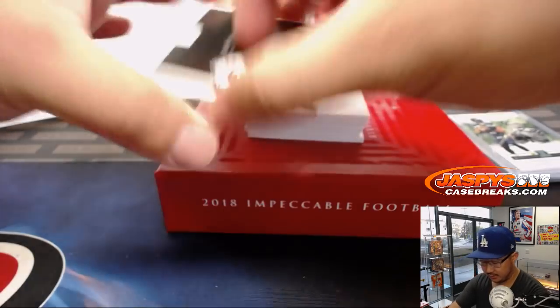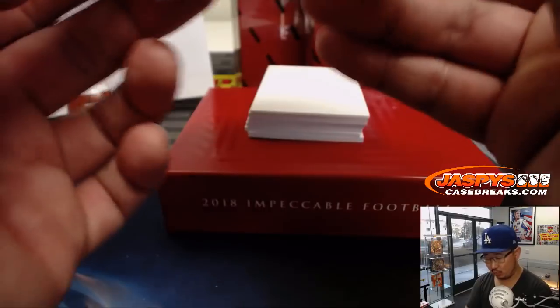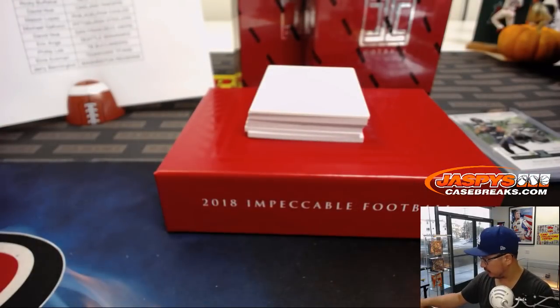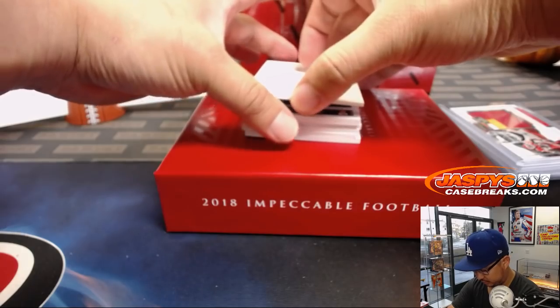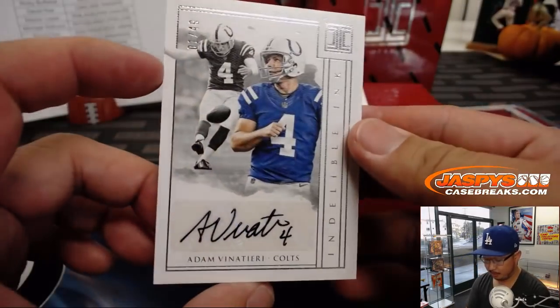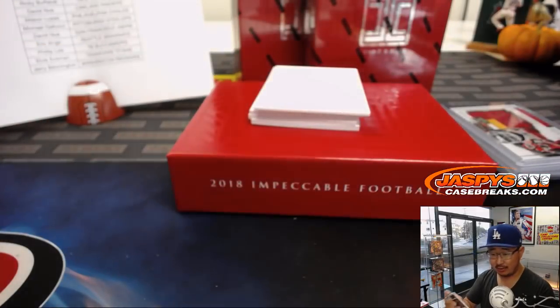Your hits start off with a nice Kareem Hunt patch, 19 out of 25 — Chiefs. The X-line with the Chiefs. And we've got Adam Vinatieri, nice — 1 out of 49, Indelible Ink autograph for the Colts. That'll be for Jeremy Murrell.